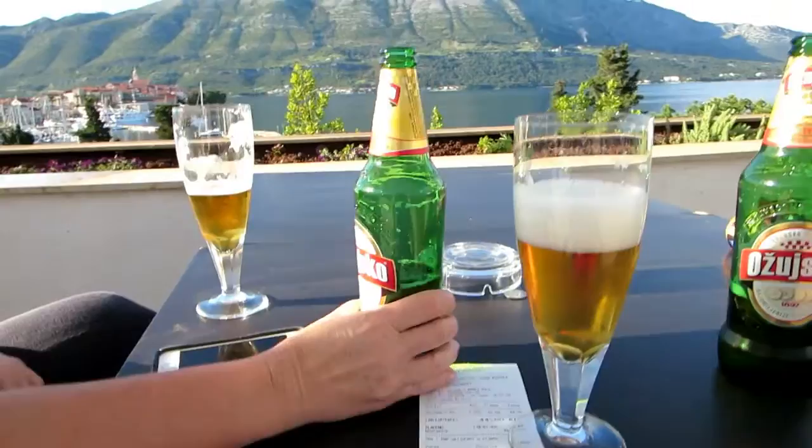It's Hrvatsko vino — Hrvatsko pivo, it means beer. Yeah, we're trying it. We kind of like the Hrvatsko beer here. It's pretty good — Croatian beer.